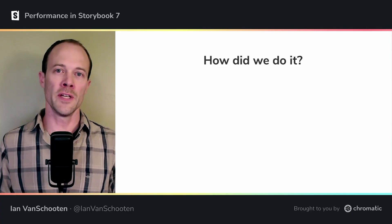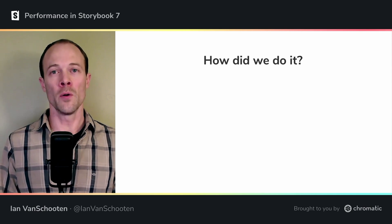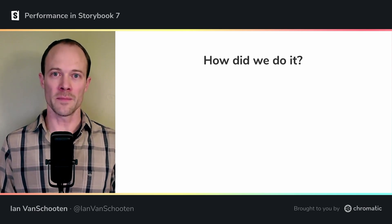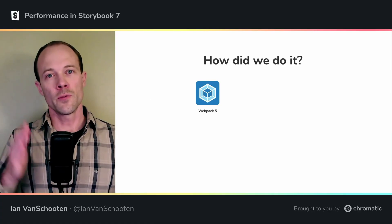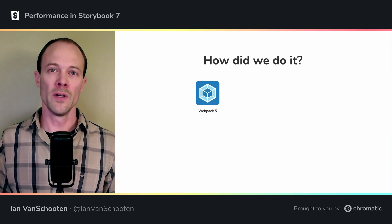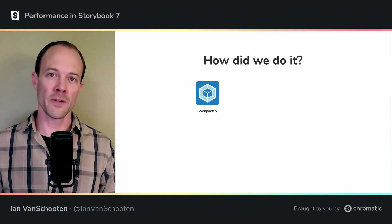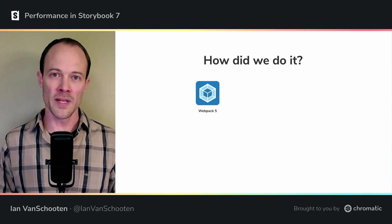So what are some of the ways we were able to achieve such an impressive reduction in Node modules? Much of it was due to upgrading old and outdated dependencies. Previously, we shipped Webpack version 4 as a default with 5 as an option, but now we've dropped support for Webpack 4, improving compatibility with modern Node.js versions and removing many deprecated and unmaintained packages.